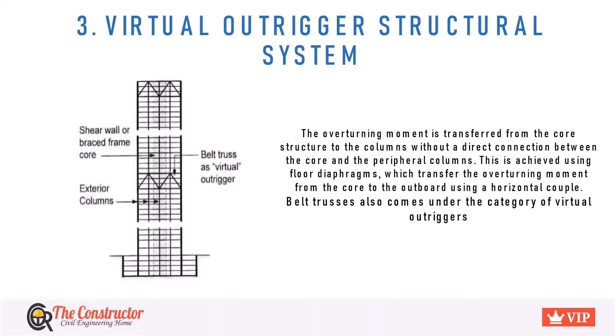In the Virtual Outrigger Structural System, the overturning moment is transferred from the core structure to the columns without a direct connection between the core and the peripheral columns. This is achieved either by using floor diaphragms or by means of belt trusses. Both approaches transfer the overturning moment from the core to the outboard using a horizontal couple, which resists the overturning of the whole structure.